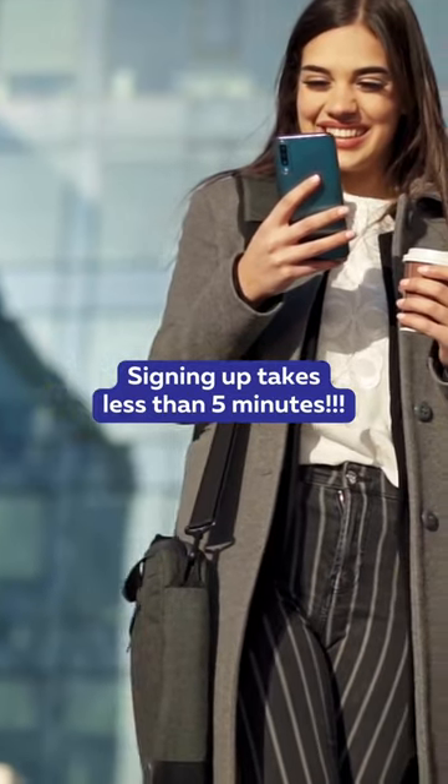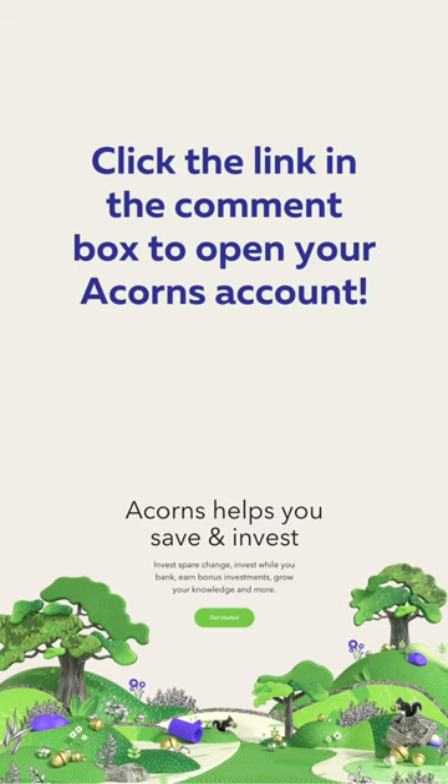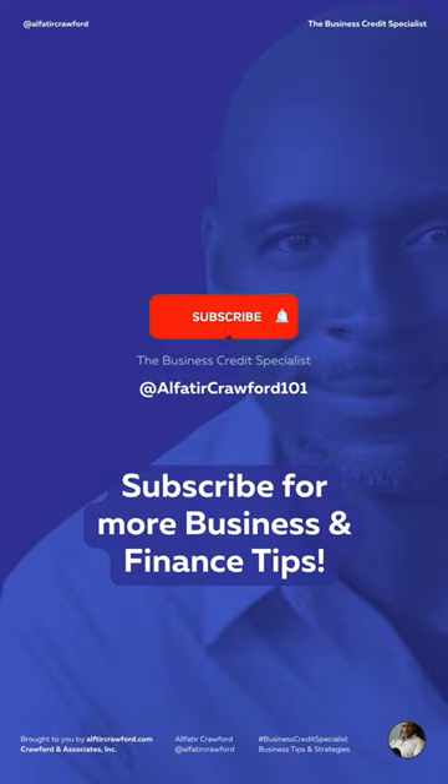And signing up takes less than 5 minutes. So what are you waiting for? Click the link in the comment box to open your Acorns account. For more finance tips, please visit me on YouTube at AlphaTier Crawford.